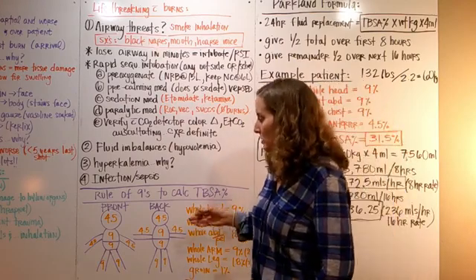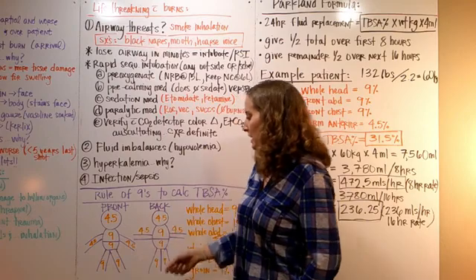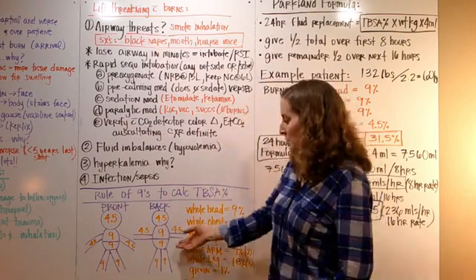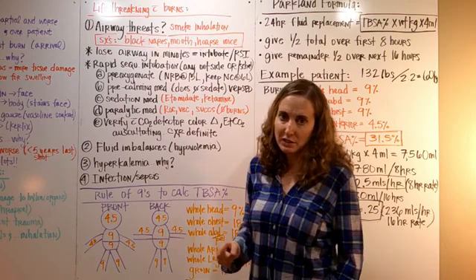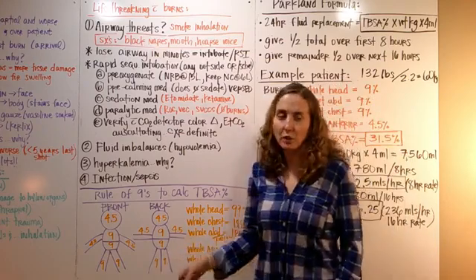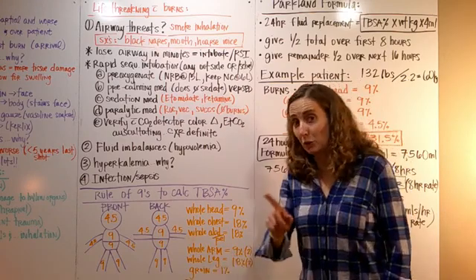The rule of nines is based on multiples of nine. The front of the head is four and a half, the back of the head is four and a half — so the whole head is nine. The front of the chest is nine, the back is nine, so the whole chest is 18. The front of the abdomen/pelvis is nine, the back is nine, so the whole abdomen/pelvis is 18. The whole arm circumferentially is nine — front four and a half, back four and a half. The whole leg is 18 — front nine, back nine. Adding all limbs plus the groin, which gets one percent, everything should total 100%.